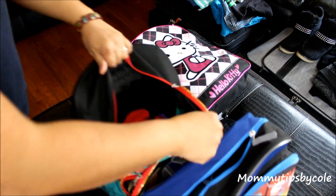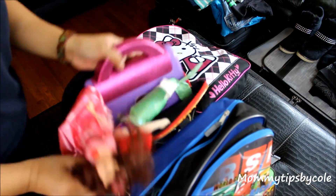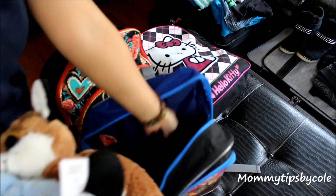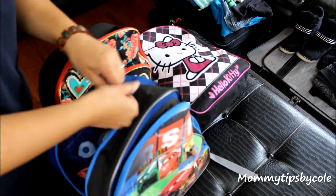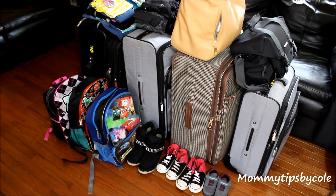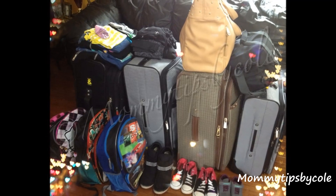Emlyn's bag has some DVDs, crayons, books, and some school packets she got from school to do while we're away for two weeks. Malia is just carrying a bunch of random toys — nothing too heavy. Same goes for Dylan; these are the items that he chose to bring.